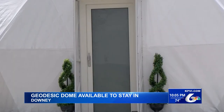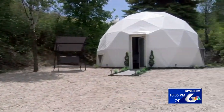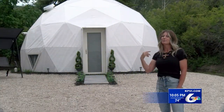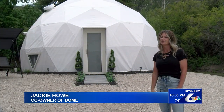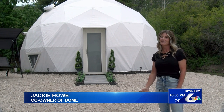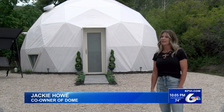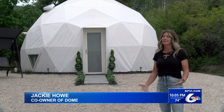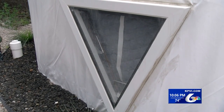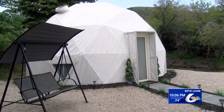This camping spot lies in rural Downey on private land. The Howe family says they had a thousand acres of farmland and wanted to do something with it. About a couple years ago, I saw some domes on Facebook, and so we actually went and stayed in some in Monticello, Utah. The guy that owned those kind of helped us out and we built this all by ourselves. Start to finish, it probably took us like a year or so to get it done. It's the first of its kind in southeast Idaho.